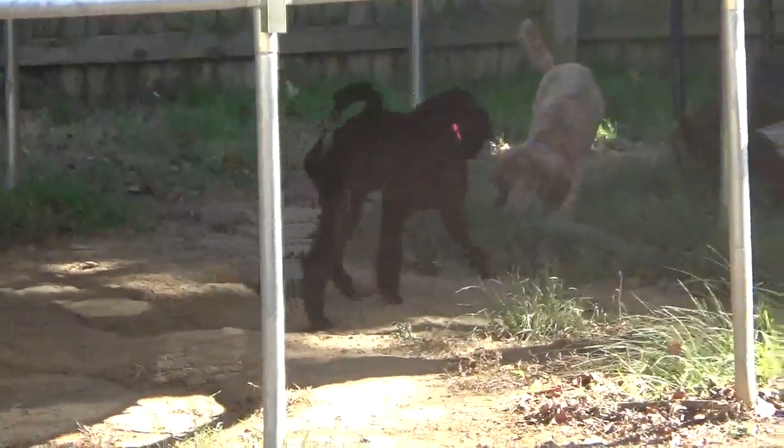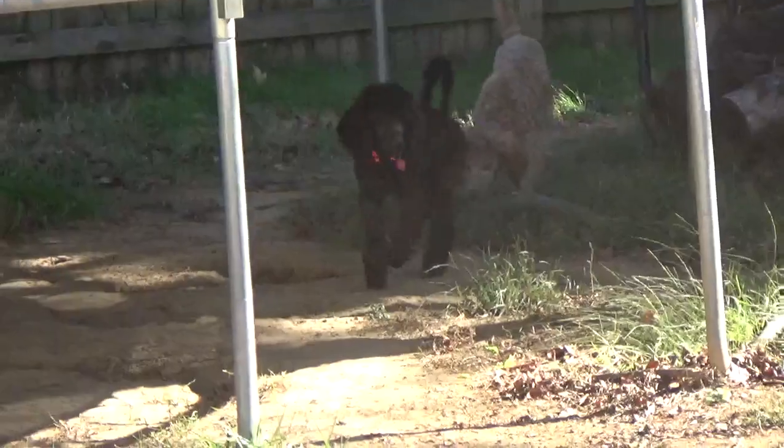Peppermint Patty — you can't tell from here, but she's got some brown in her. She will probably be a silver brindle.